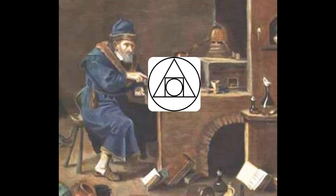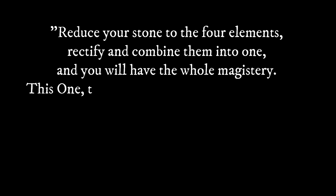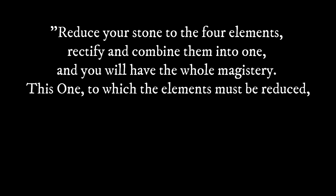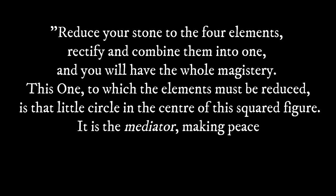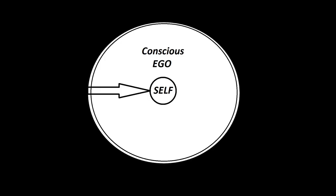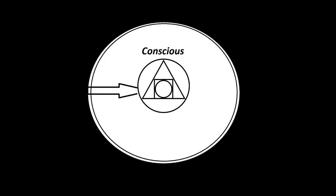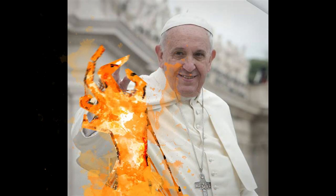On this purpose, the alchemist wrote: "Reduce your stone to the four elements, rectify and combine them into one, and you will have the whole magistery. This one, to which the elements must be reduced, is that little circle in the center of the squared figure. It is the mediator, making peace between the enemies or elements." The goal is the one — the self, the philosopher's stone — after purification, and some more purification. It is the mediator, the true mediator, which many priests, therapists, and others attempt to fill.